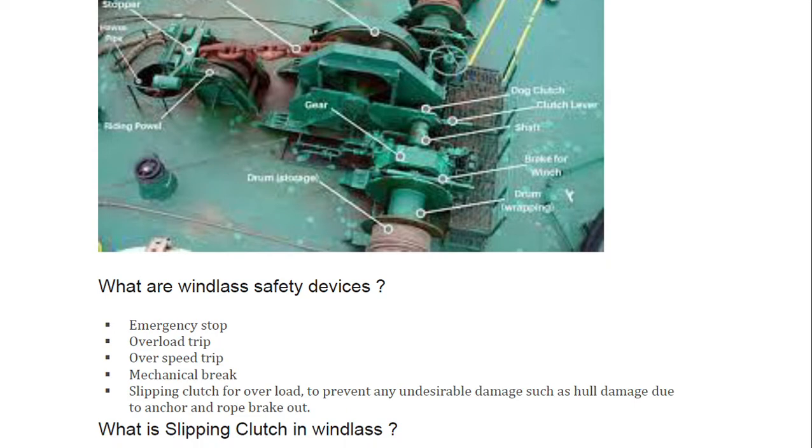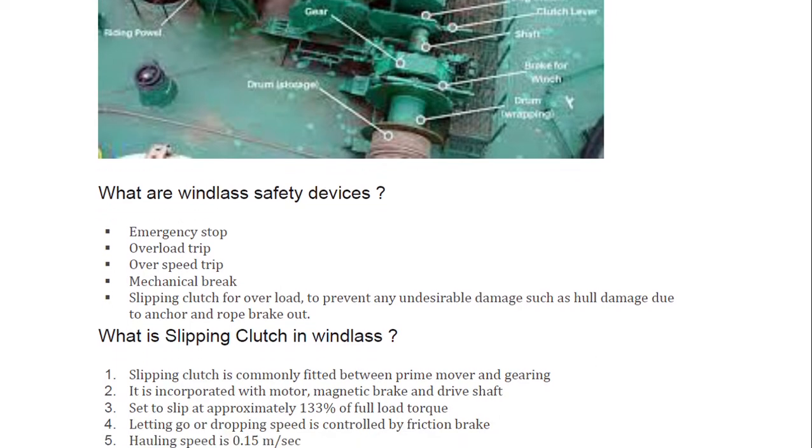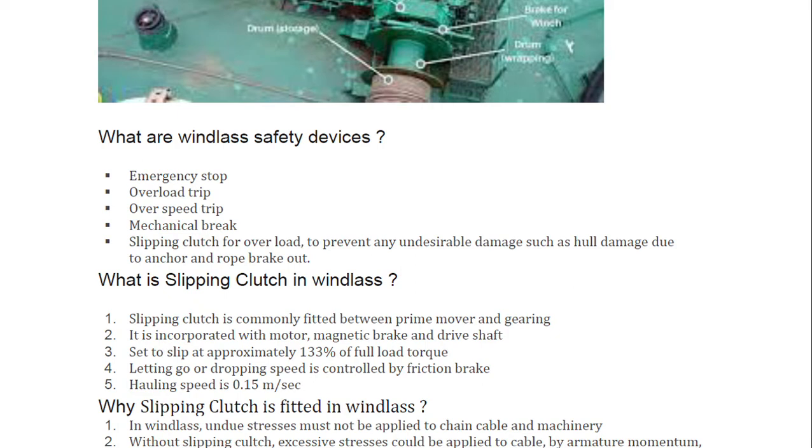The first question asked by the surveyor was: what are windlass safety devices? This is very common and is often asked in the electrical aspect. The safety devices include: emergency stop, overload trip — whenever there is pull or push capacity or lifting equipment involved — over speed trip, mechanical brake, and slipping clutch to prevent undesirable damage such as hull damage due to anchor drop and rope breakout.